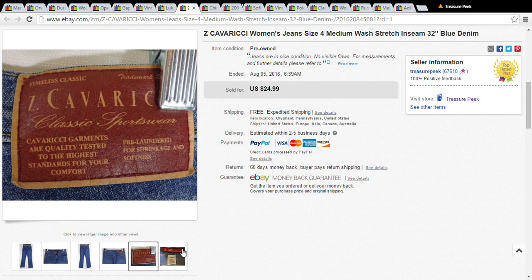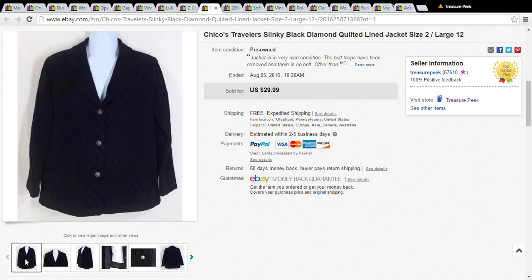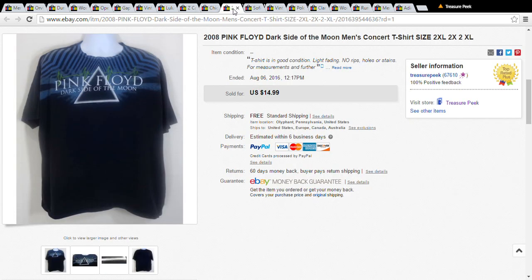This is a Chico's black diamond quilted lined jacket. Chico's sells pretty well — I would definitely pick it up. I got this one for a dollar, but I would have picked it up even at half off for three or four dollars. I had it out for $30 and accepted a best offer of $22.